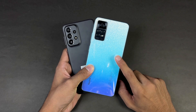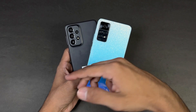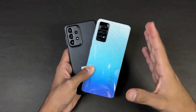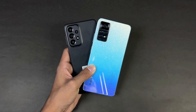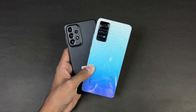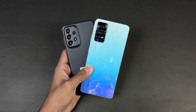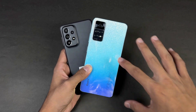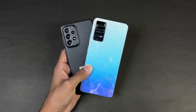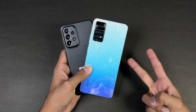Both phones also have a 5000mAh battery. The Redmi Note 11 Pro supports 67W fast charging while the Samsung has 25W fast charging support, but the Samsung does not include a charger in the box. That's about it — thank you so much for watching this speed test comparison between the Samsung Galaxy A33 5G versus the Xiaomi Redmi Note 11 Pro. Let me know your thoughts in the comments, follow me on Instagram and Twitter, and I'll see you in the next video — peace out!